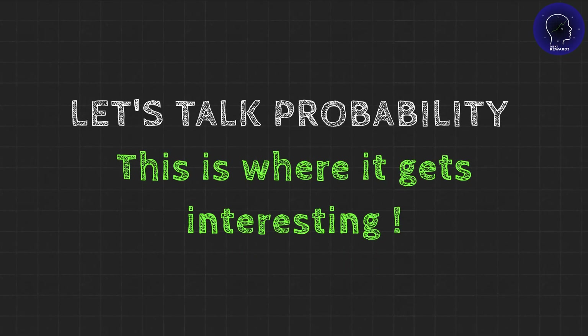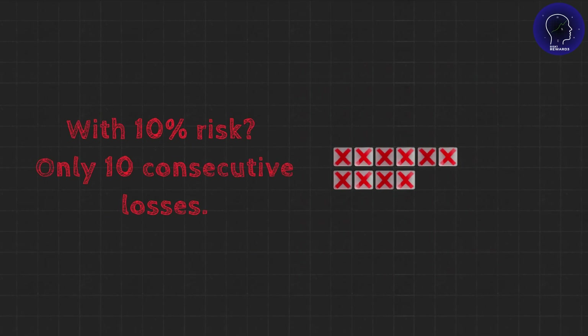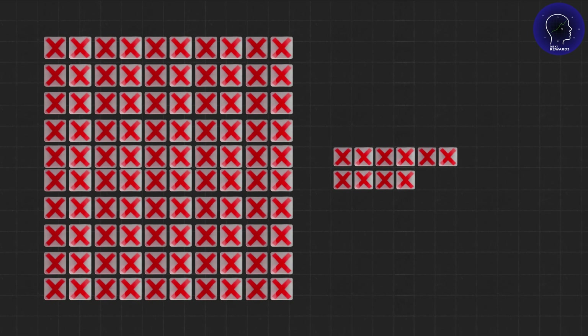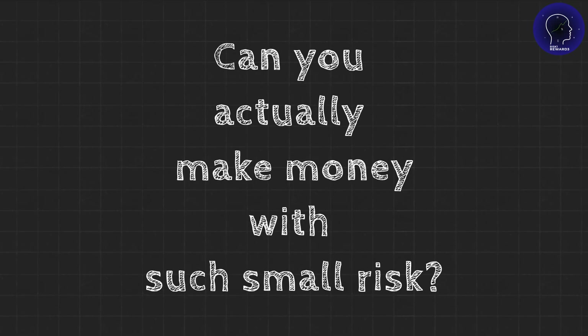Let's talk probability — this is where it gets interesting. If you risk 1% per trade, you need 100 consecutive losses to zero your account. With 10% risk, only 10 consecutive losses. That's a massive difference in survivability. But let's be real: 1% sounds conservative. Can you actually make money with such a small risk? Absolutely.